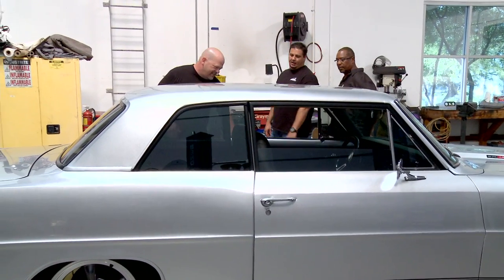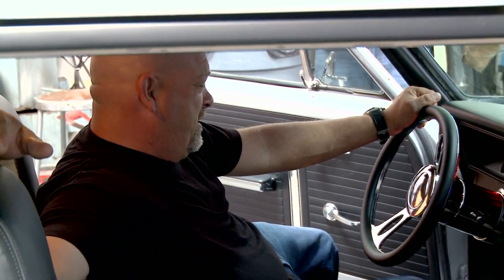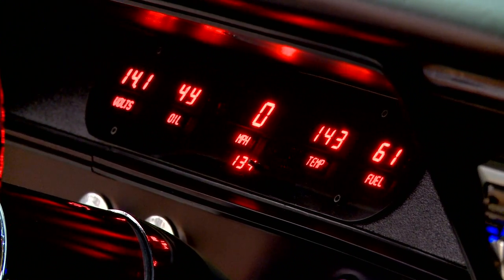OK, you mind if I look inside? Please. I like the seats a lot, man. Definitely a different dash — this is right out of Knight Rider.